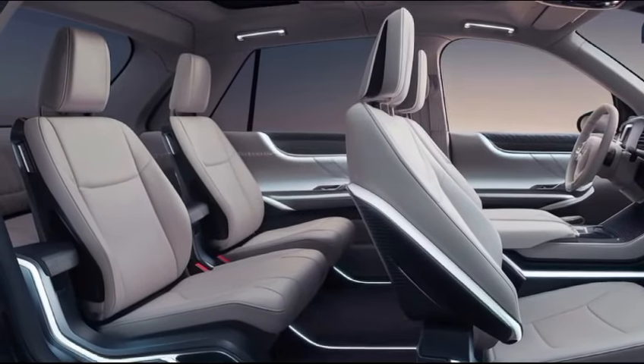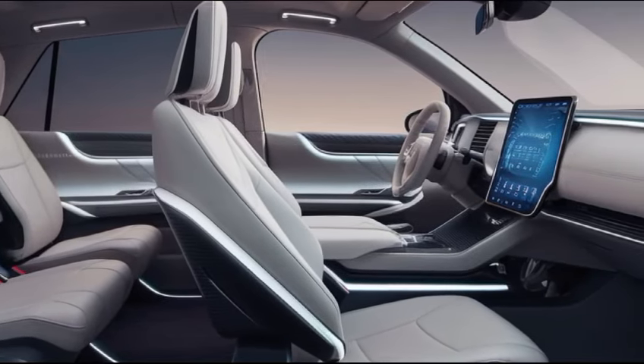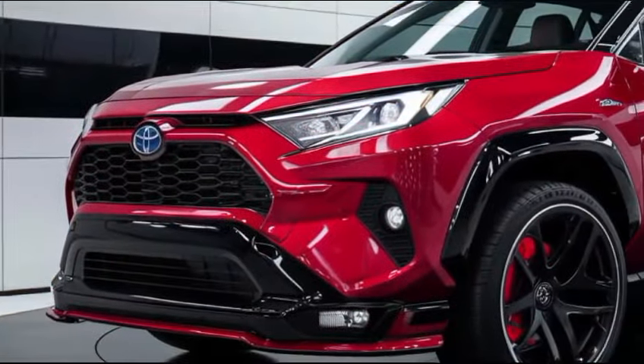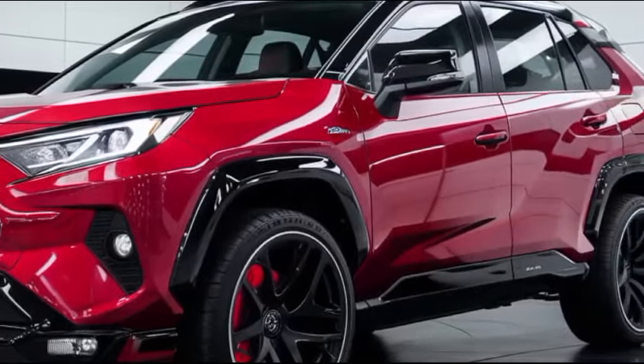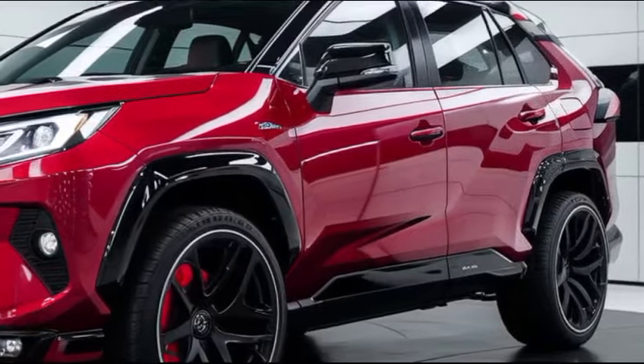Under the hood, the 2025 RAV4 offers a range of powertrain options to cater to different driving preferences. The standard model is powered by a reliable 2.5-liter four-cylinder engine, paired with an 8-speed automatic transmission that delivers a balanced mix of power and fuel efficiency.